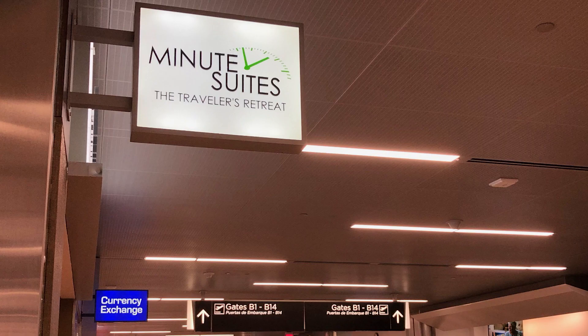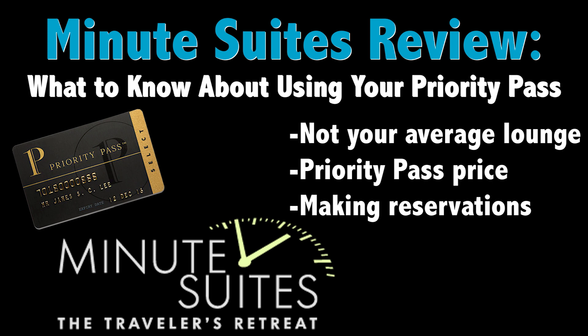In need of a place to hang out for a bit, we turned to one of ATL's two Minute Suites locations, this particular one found in Concourse B. So what was the experience of using my Priority Pass at Minute Suites like, and was it worth it? Let's take a look at a few things you should know about it.